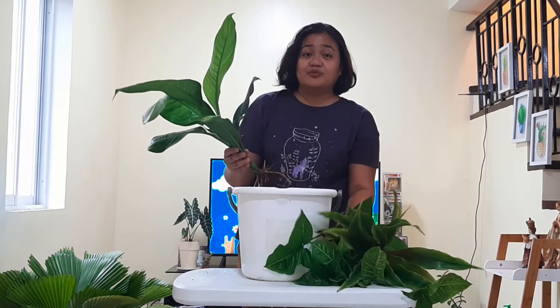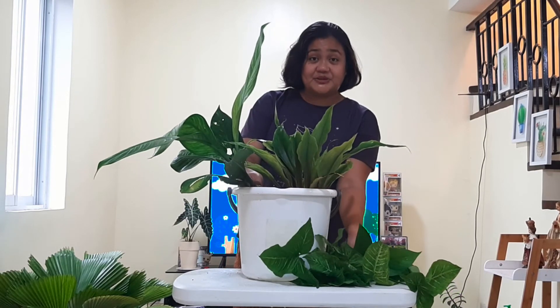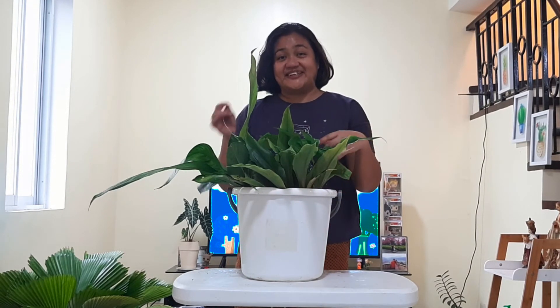And I actually have more plant haul. Si Tita Fe, mas madaming nakuha, like philodendron tricolor, philodendron selum, aglomina sumatra, tsaka madami siyang nakuha. So sa akin, konti lang yung binili ko kahapon. But still, I got freebies. So ayan, maayos.